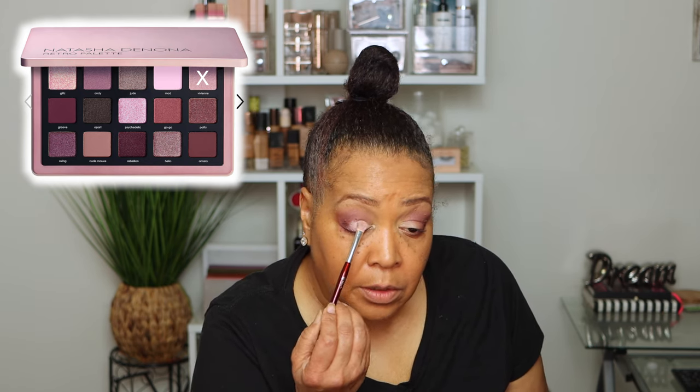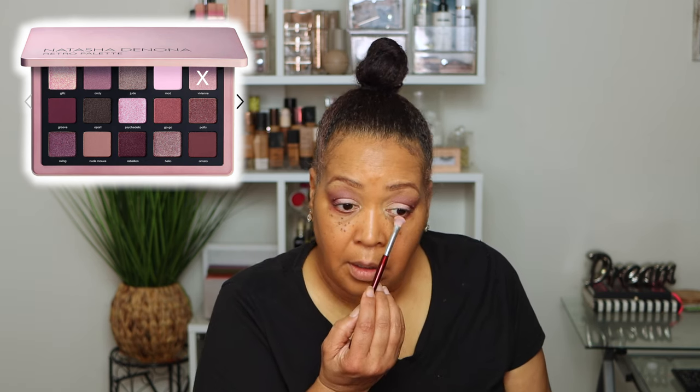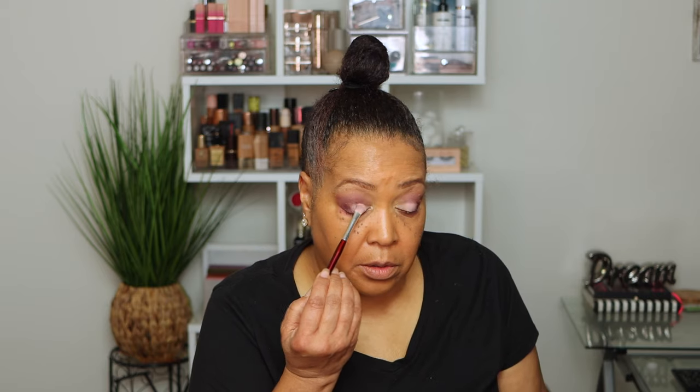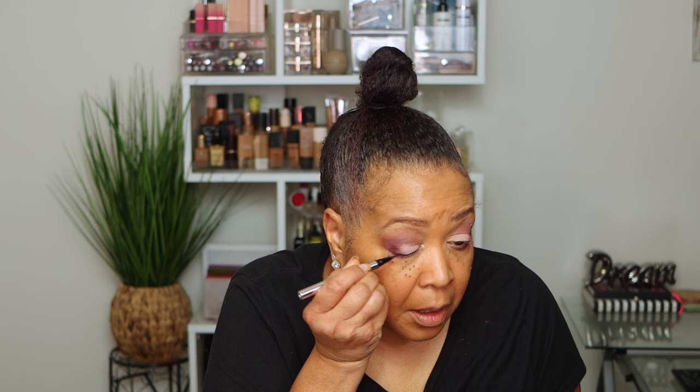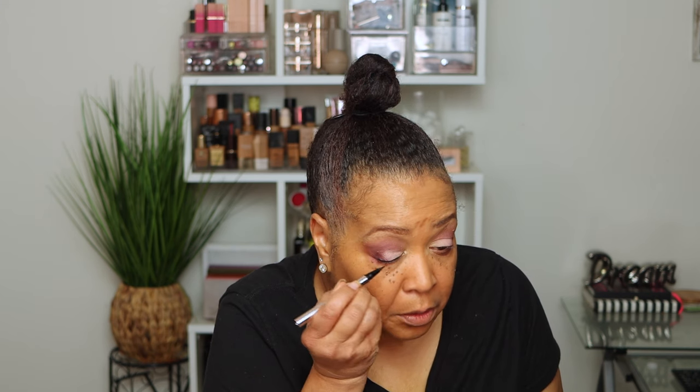I'm using the BK Beauty 209 brush to apply that Vienna shade right in the middle of the lid. I love the way this looks. Now I'm taking my liquid liner — this is by Siete. I love this liner; I like how precise it is and the fine little tip. I'm not making a wing — I stopped liking how wings look on me. I just go as close to the lash line as possible and create a little line, a little deepness.